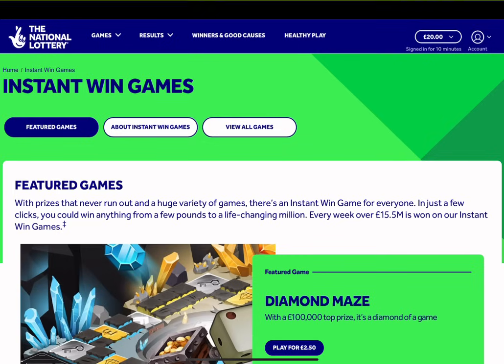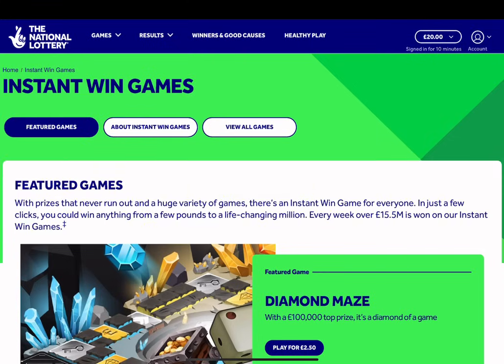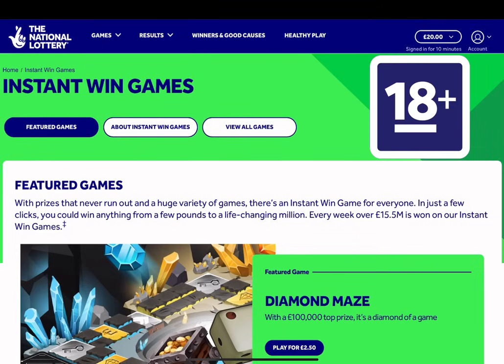Hello everybody, welcome to an episode of online scratch cards from the National Lottery. I thought I'd do an online scratch card video for you today. As you can see in the top right hand corner, there's £20 in the bank. Remember, you must be aged 18 or over to play any National Lottery games.